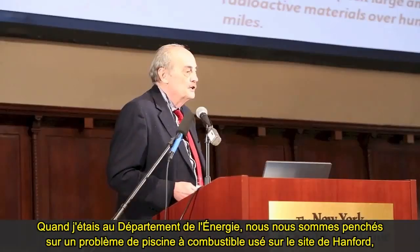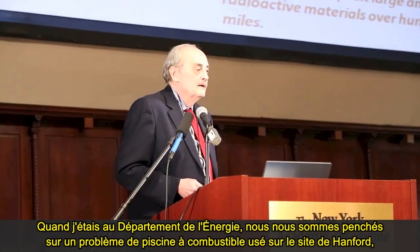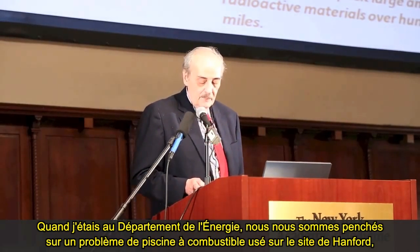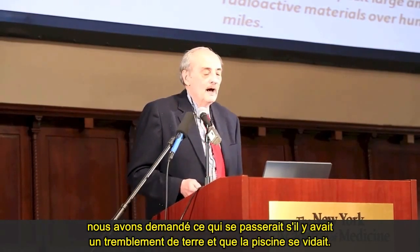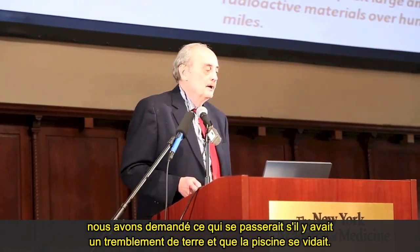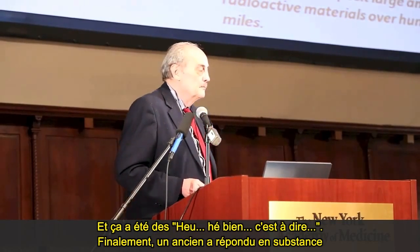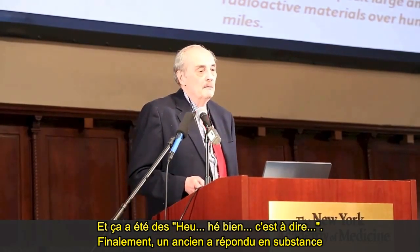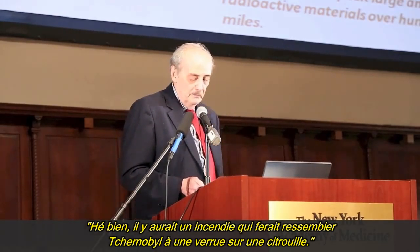When I was in the Energy Department, we looked at a spent fuel pool problem at the Hanford site that had been ignored for decades. At the closeout briefing, we asked what would happen if there was an earthquake and the water drained. After some hemming and hawing, an old-timer basically said, well, there would be a fire that would make Chernobyl look like a pimple on a pumpkin.